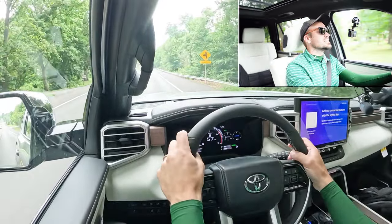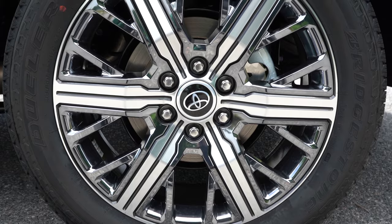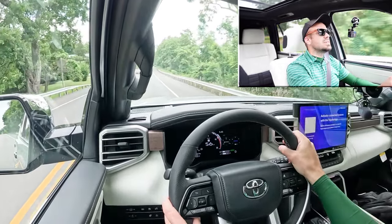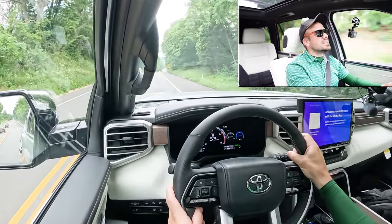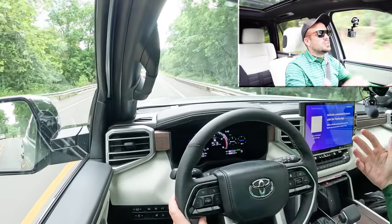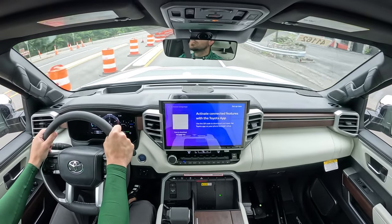Braking is equally important. Up front you'll find 13.9-inch ventilated front discs, and in the back 13.6-inch ventilated rear discs. The 60-to-zero stopping distance comes in at 134 feet, which is a little on the higher side. The braking feel is on the softer side, which makes sense given it shares the platform with the Tundra. Typically I look for at least 120 feet in a three-row SUV, so it's a bit high, but acceptable for the platform.